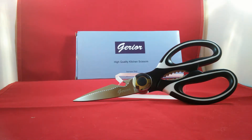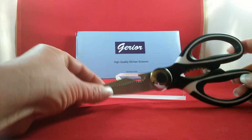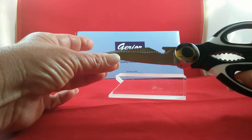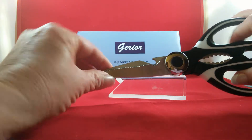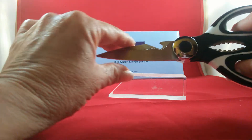Hi! Today we're looking at the Gerard high-quality kitchen scissors. These are incredibly useful to have in the kitchen. You can use them in place of a knife to cut meat, to cut poultry, to cut cheese, just about any kitchen use at all.